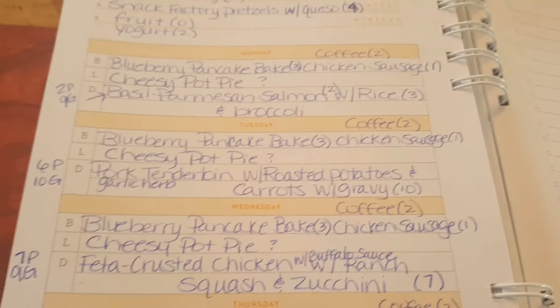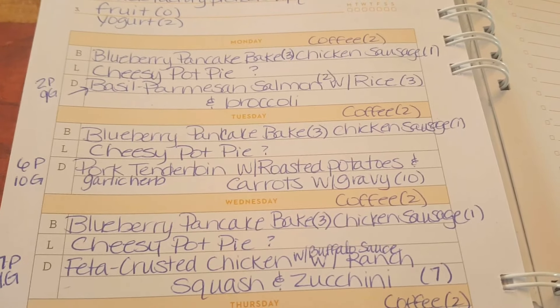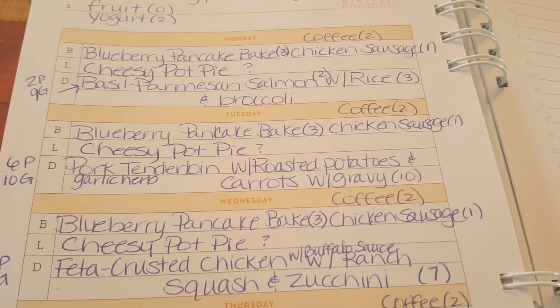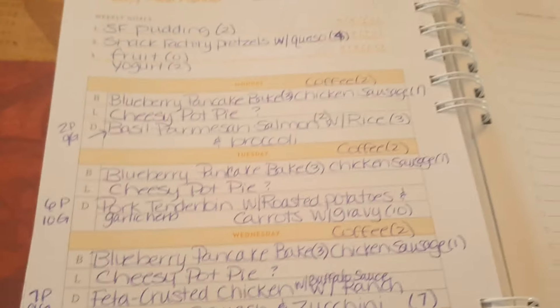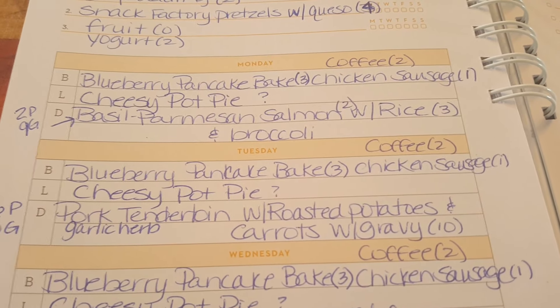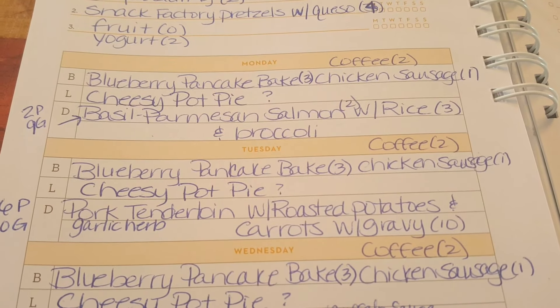Hi everyone, welcome back to my channel. If you're new here, welcome — my name is Christy. I'm coming to you today with another meal plan and grocery haul after a very successful week. I'm really motivated to have another great week. I currently follow the myWW Blue program, but I also give points for Purple and Green.